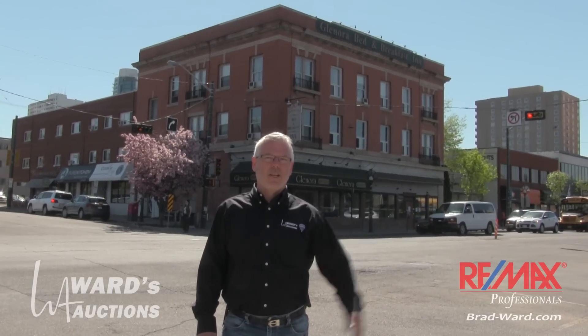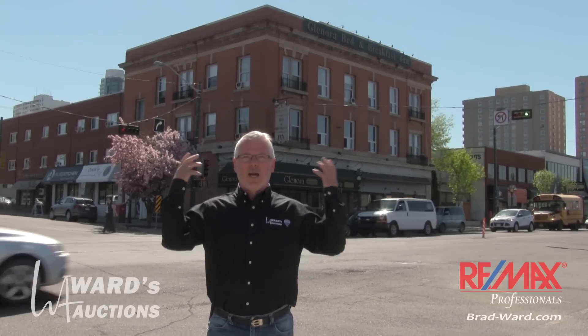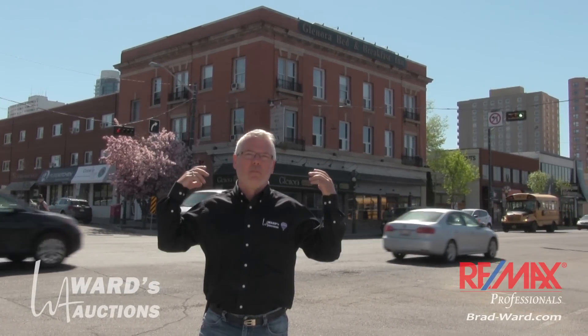We're downtown, close to downtown just on the edge of the Glenora area of Edmonton. We're going on a special project this week. It's Brad Ward here from Ward's Auctions and Remax Professionals. Behind me is the Glenora Bed and Breakfast.